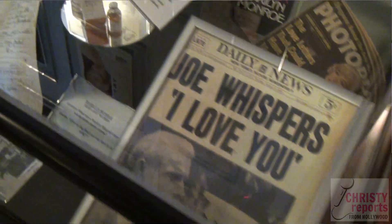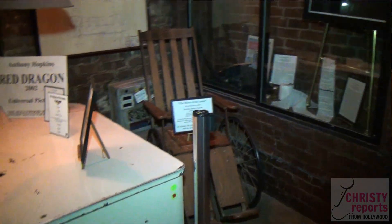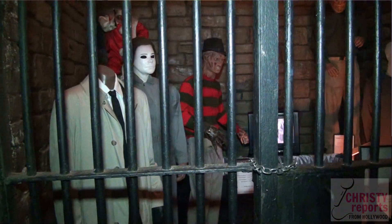If someone wants to come and check out these really cool artifacts, how can they come visit? We're open Wednesday through Sunday from 10 till 5. We're right in the heart of Hollywood, just steps from the Walk of Fame, steps from the Chinese Theatre. We are the official Museum of Hollywood.